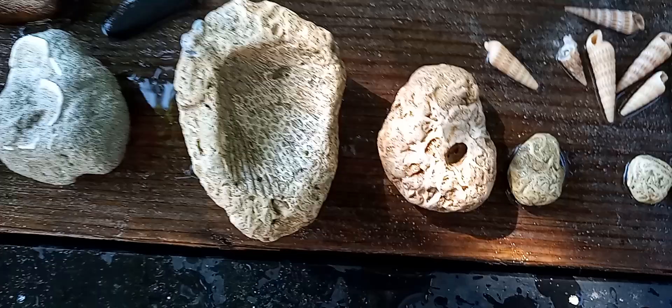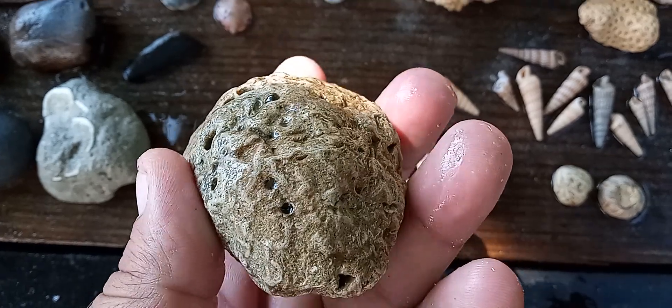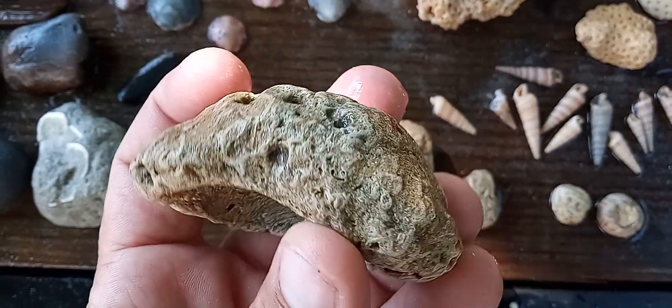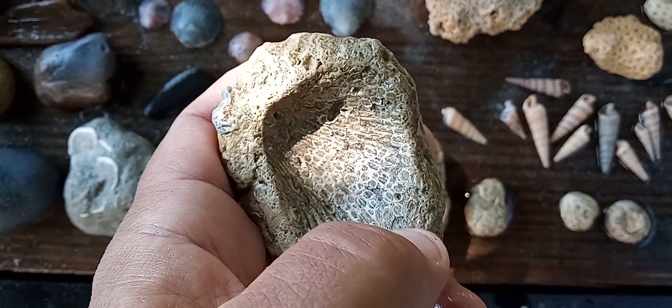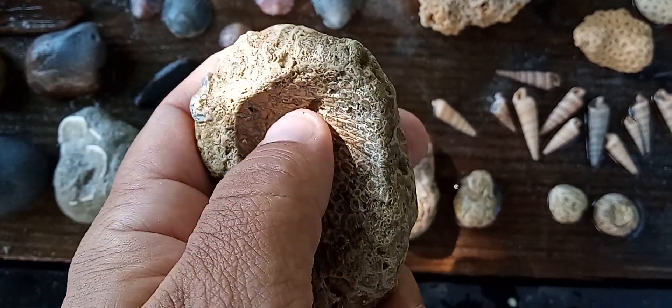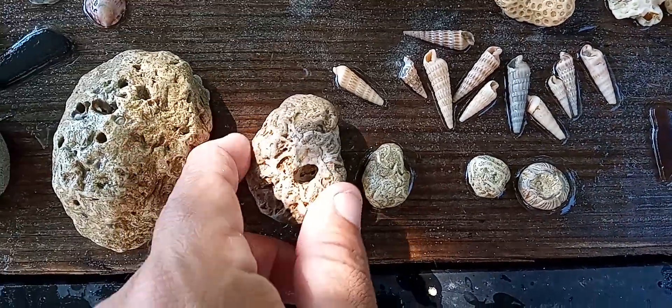Got a couple augers here. Got this really nice big old brain coral — see the lines in it right there. And then it's got some kind of bubbles, like barnacle bubbles. That's a big one. You can see this is a nice size brain coral.